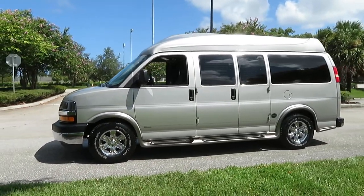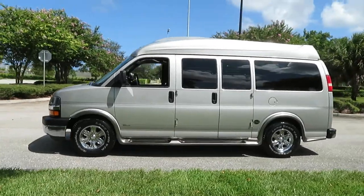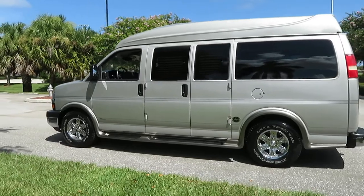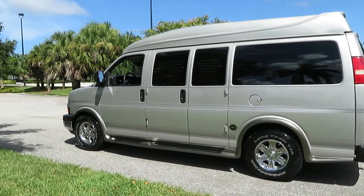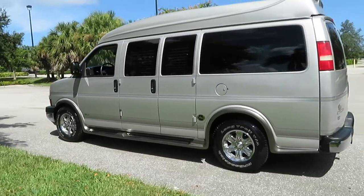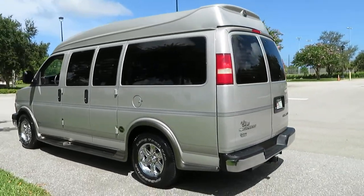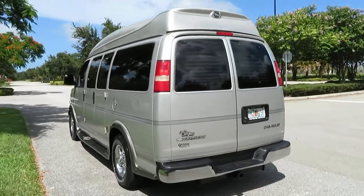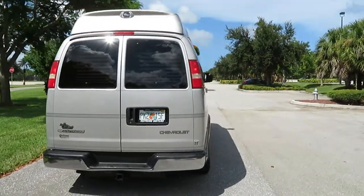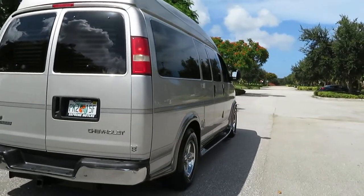The van is super sharp — clean Carfax, clean auto check, clean Florida title, no stories whatsoever. The van is excellent inside and out. It's a very straight, rust-free van. It's been a Florida van its whole life.